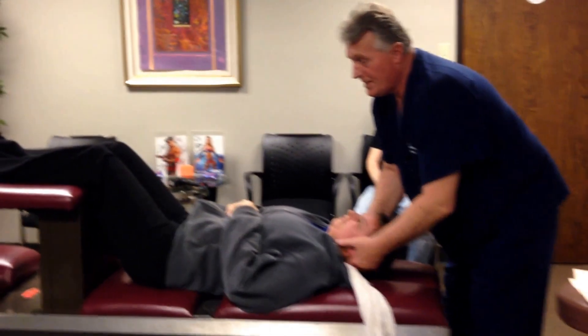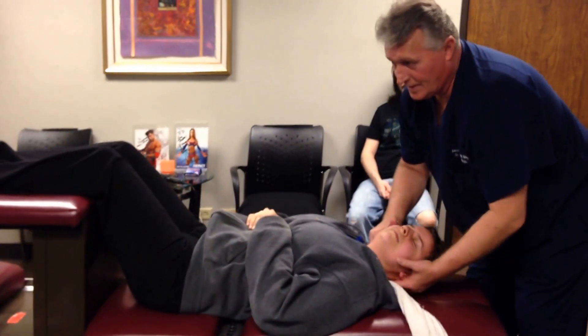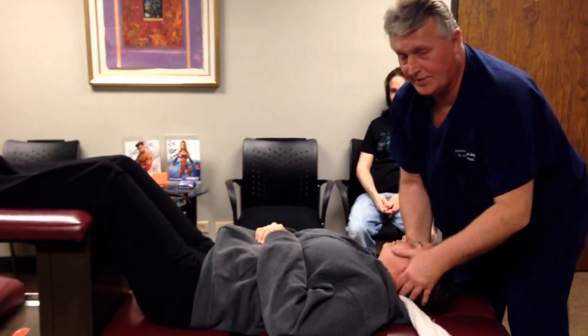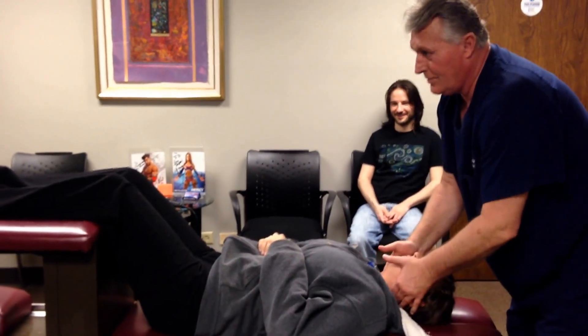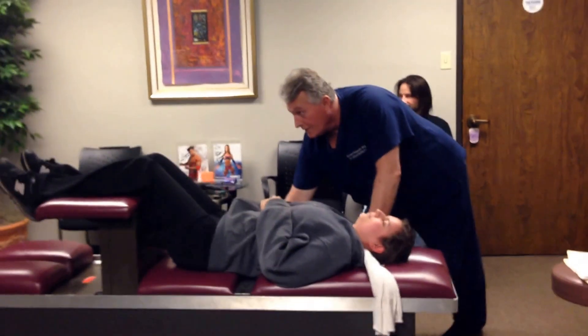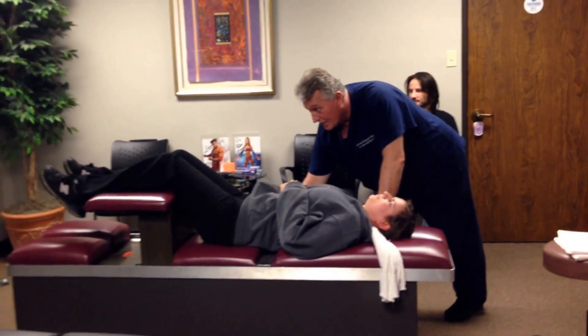C2 neurologically is connected to the second cervical vertebra, or the axis, which you heard right there — that was both sides. That was a palmar diversified adjustment, also called a cervical rotary break.